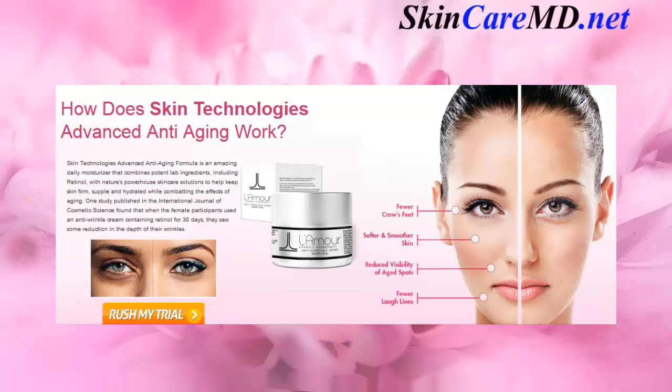hydrated while combating the effects of aging. One study published in the International Journal of Cosmetic Science found that when female participants used an anti-wrinkle cream containing retinol for 30 days, they saw some reduction in the depth of their wrinkles.